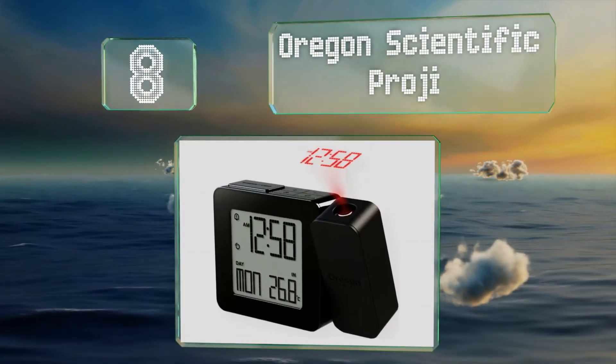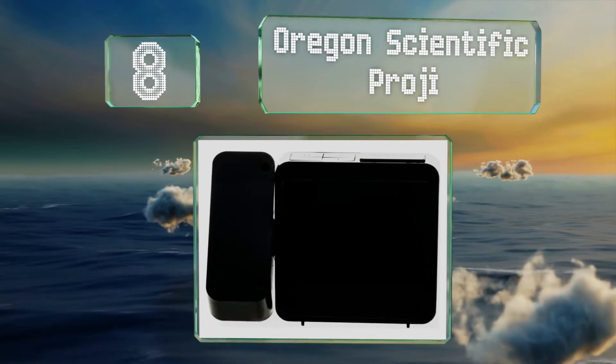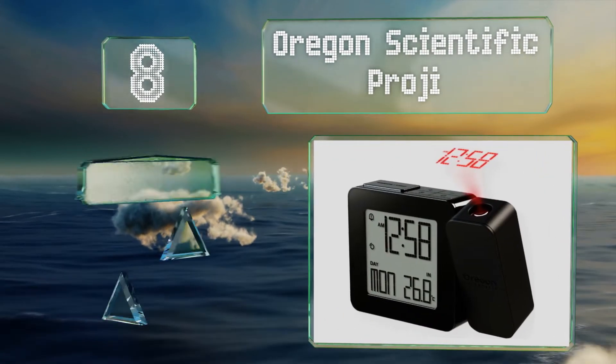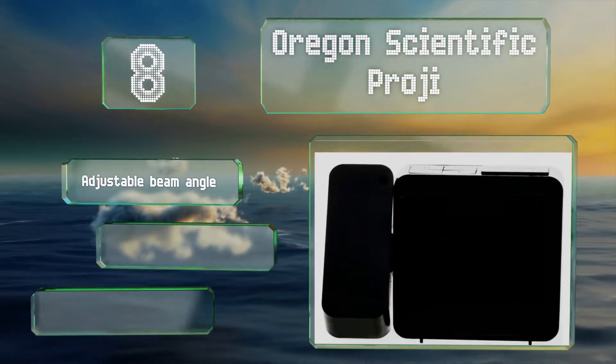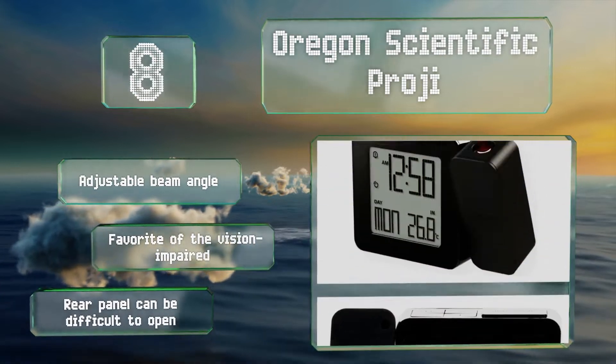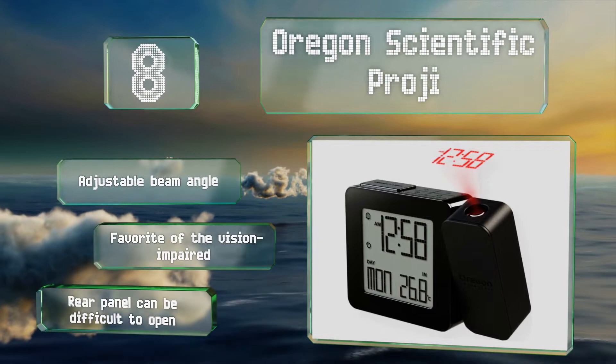Coming in at number eight, if you can't bring yourself to roll over in the mornings to check the time, the Oregon Scientific projection clock will project it onto the ceiling for you. All you have to do is squeeze open one eyelid, and it does so without emitting so much light as to disturb you at night. It offers an adjustable beam angle and is a favorite of the vision-impaired in bed. However, the rear panel can be difficult to open.